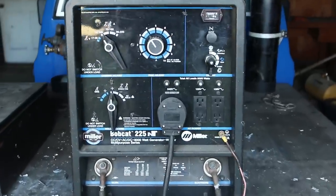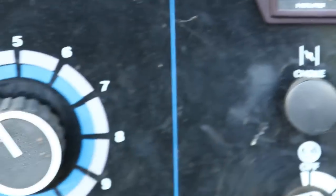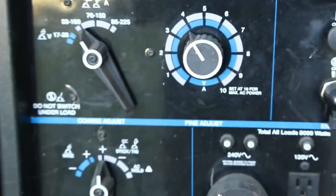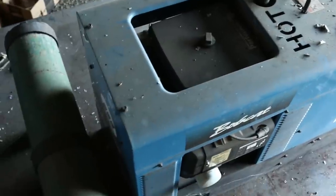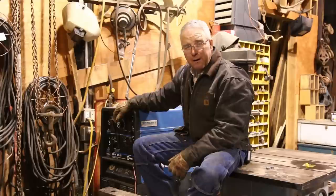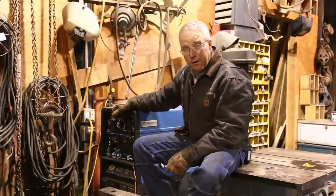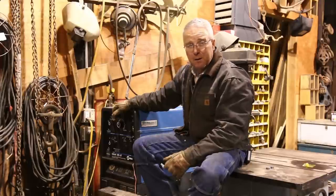The Bobcat is not the huskiest welder you can buy, and it's certainly not the huskiest portable welder that Miller builds. But it's really good for construction and ranch and farm and sort of medium professional duty. 225 amps is the max you can push out of this thing, so it won't air arc — but 225 amps will burn a nice heavy stick and it'll run just about any kind of MIG bead you want to run.